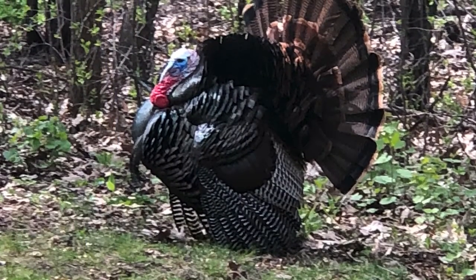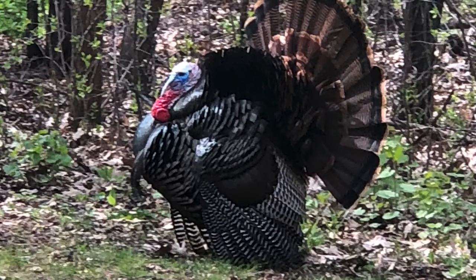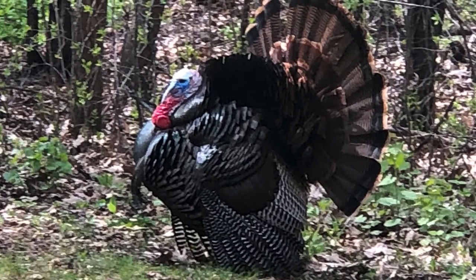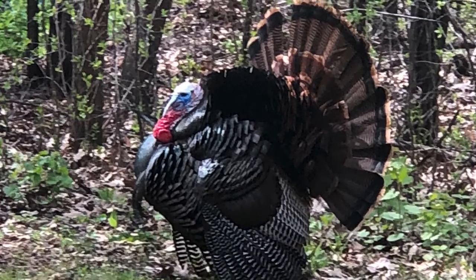Have you ever seen a turkey? This turkey was in my backyard. He's really big — they're big. This is just a baby feather.